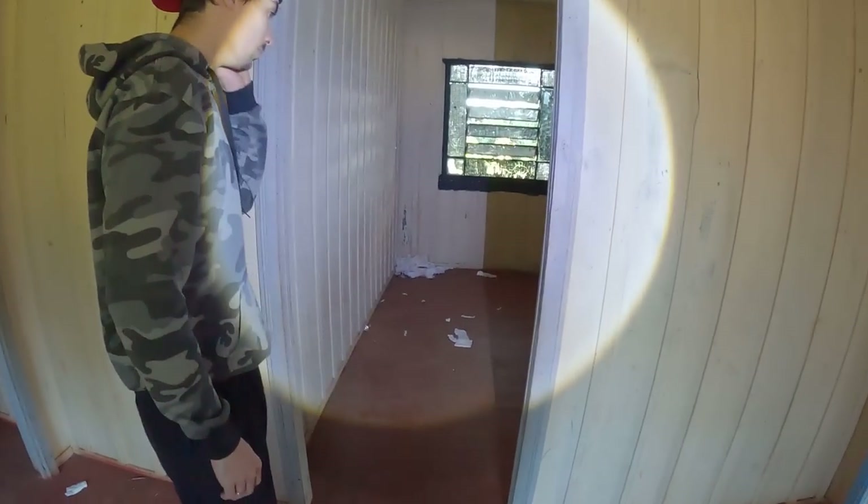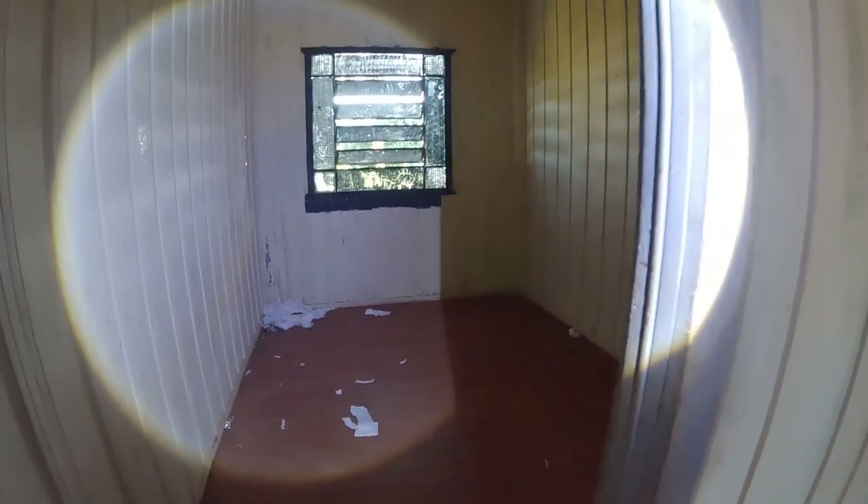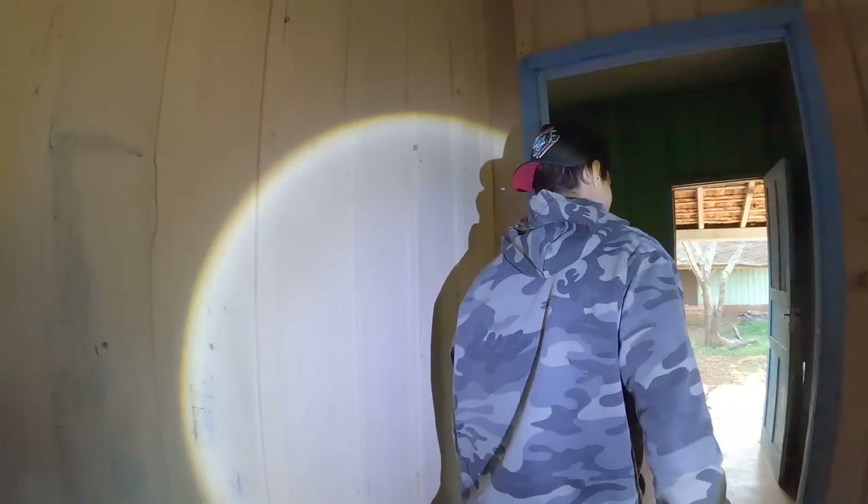Nossa, cara — acho que aí era fogão, tá vendo? É fogão, e aí é alvenaria. Pelo que ouvi na hora que a gente entrou, é um banheiro ali. Olha aqui — tem um cheiro muito ruim aqui. É verdade, já tá um cheiro muito ruim aqui. E aqui é o banheiro.